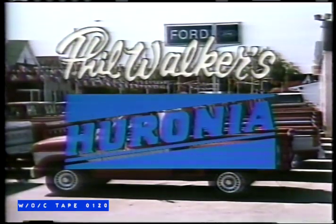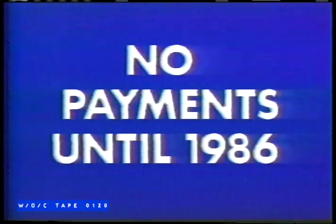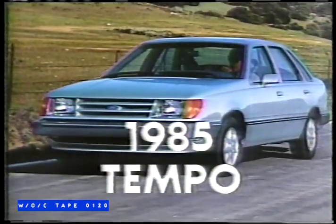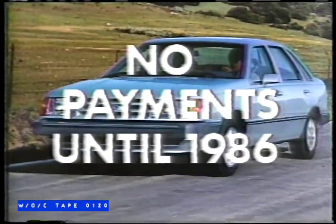At Phil Walker's Huronia Ford, we've got the plan to get you into a new 1985 Ford fast. No down payment, no payments till '86. Choose from any new car, like the fun and economical 1985 and a half Escort, or the ever-popular Ford Tempo. There's no down payment, no payments till '86.